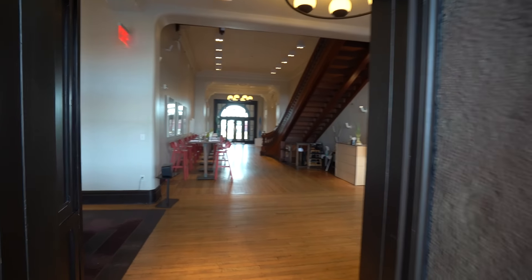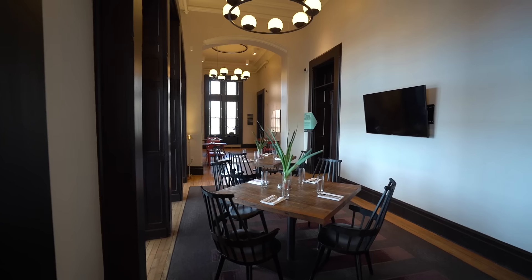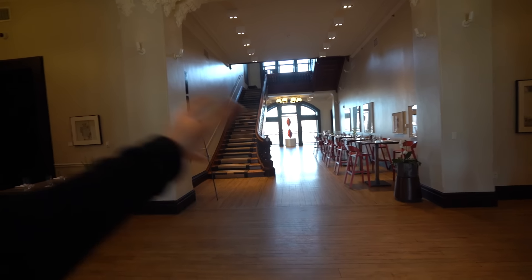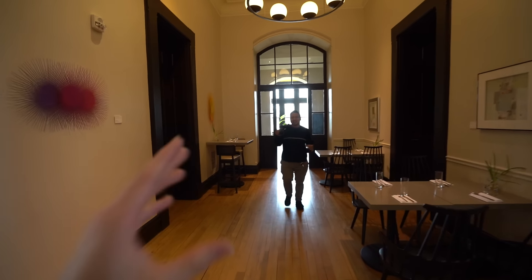I'm sure there are secrets around here that the workers know about that can take you to certain spots — they're not gonna help me out, but I'll try to find what I can. The main lobby has a café and a restaurant. Look how this looks now — I can only imagine what this area looked like before, but check out this original rail right here.